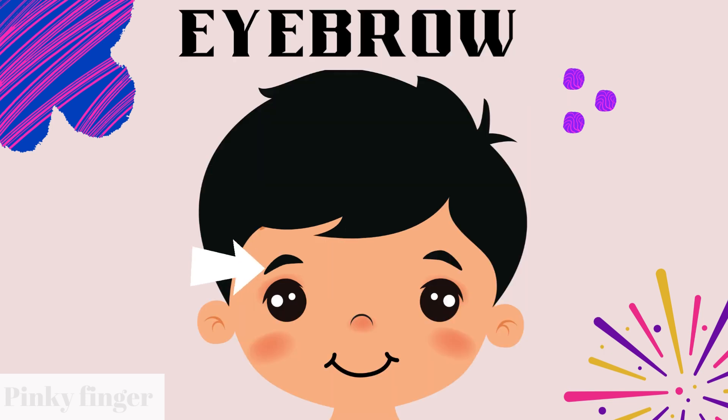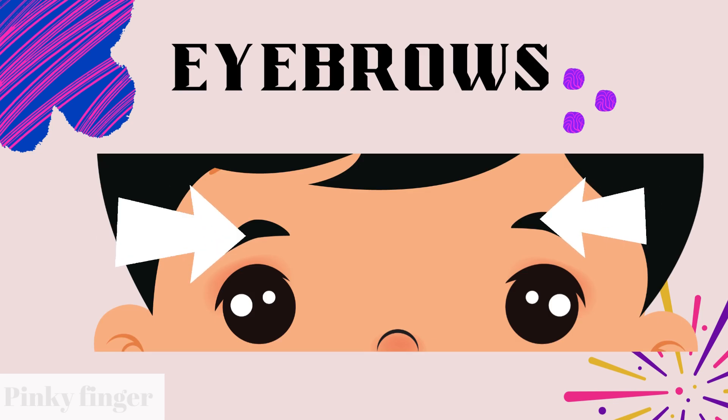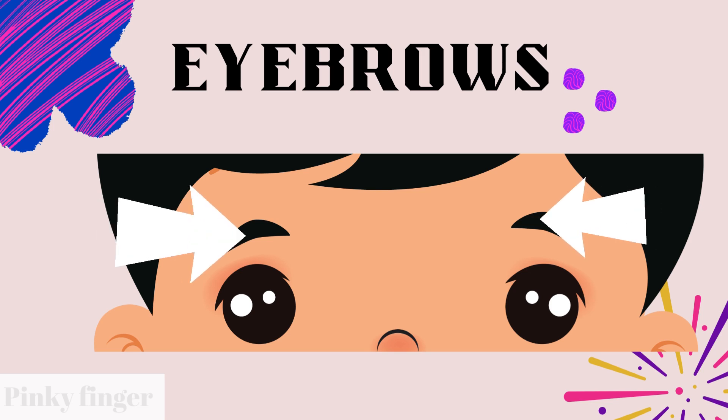Do you know what is this? Yes, you are correct. This is eyebrow. How many eyebrows do you have? Can you count? Yes, you have two eyebrows.